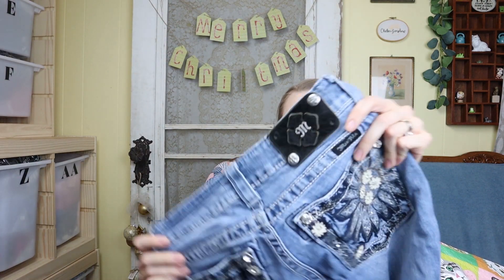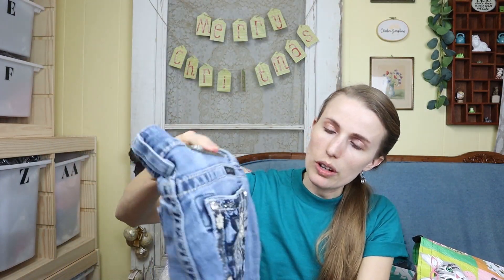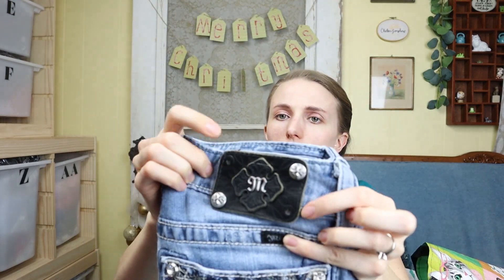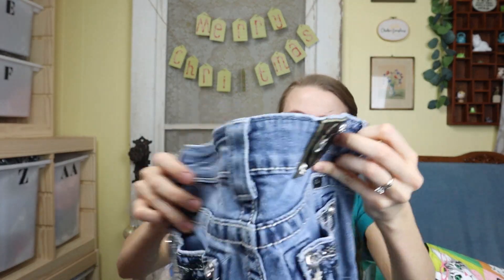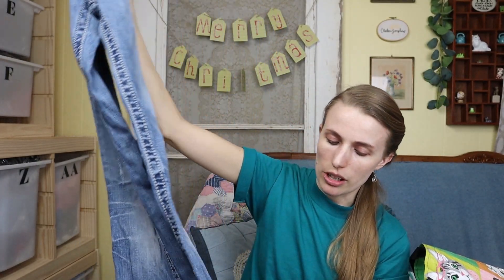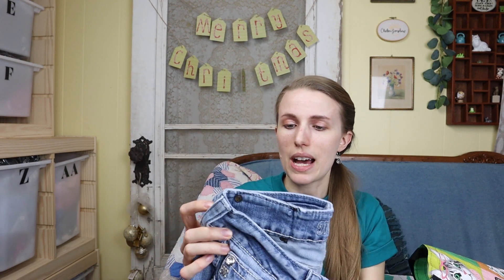I found some Miss Me jeans — look at those blingy butts! It's like this floral blingy butt on these, which is really fun. It is missing two of the rivets, but I have sold Miss Me's like that in the past. When you're shopping at the bins, you really can't go wrong — you will definitely make a profit on Miss Me's at bins prices. The hem is frayed, which I'll disclose. They're size 26 boot cuts.